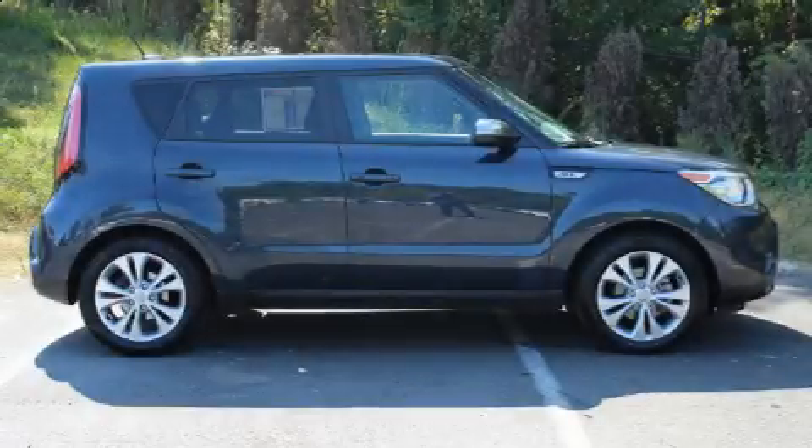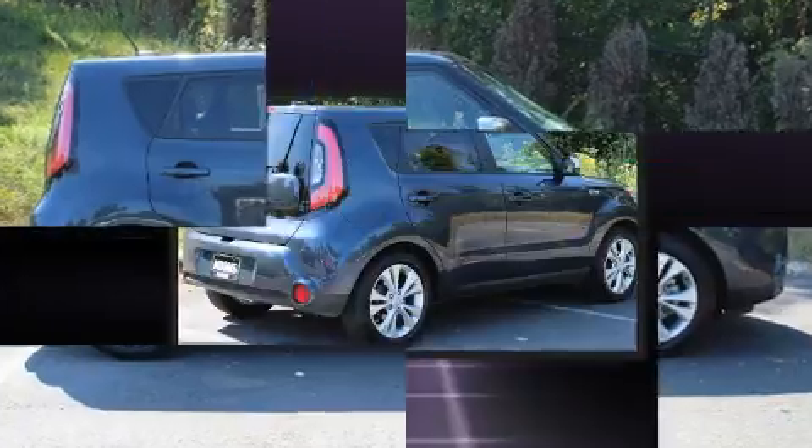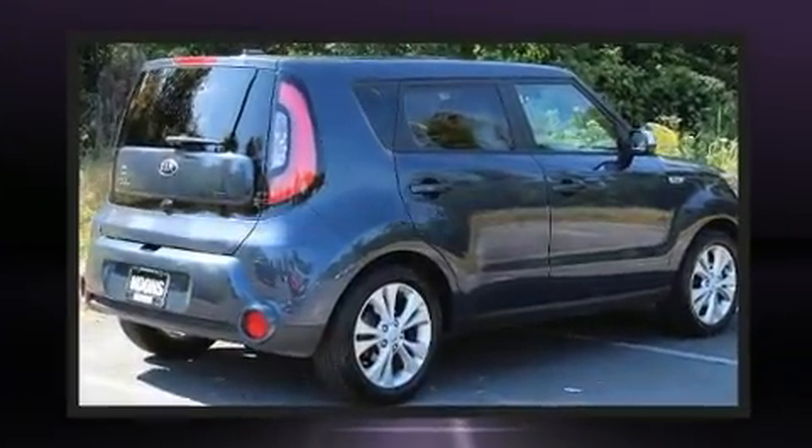You can expect a lot from the 2016 Kia Soul. It features a front-wheel drive platform, an automatic transmission, and a 2-liter 4-cylinder engine.